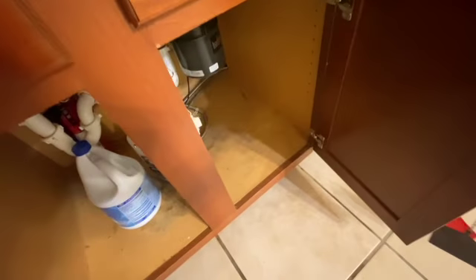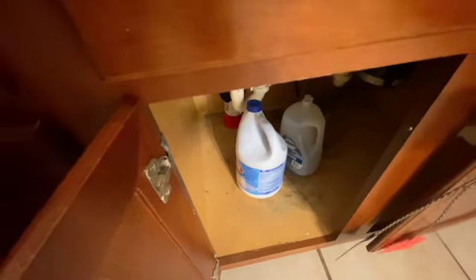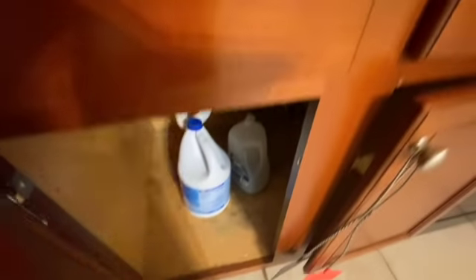Under the sink it looks like there was a leak at one time. The wood underneath does look to be bowed a little bit in the back.